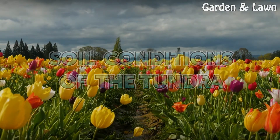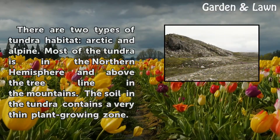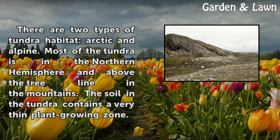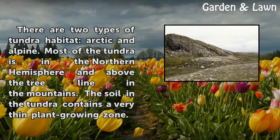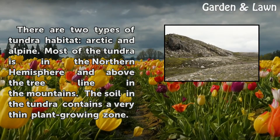Soil Conditions of the Tundra. There are two types of tundra habitat: arctic and alpine. Most of the tundra is in the northern hemisphere and above the treeline in the mountains. The soil in the tundra contains a very thin plant growing zone.